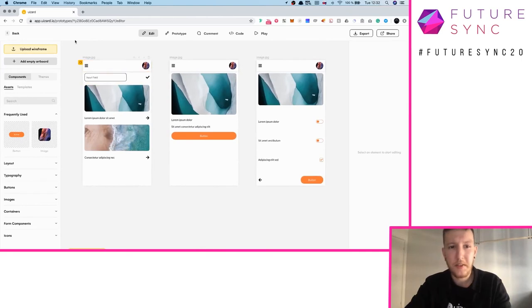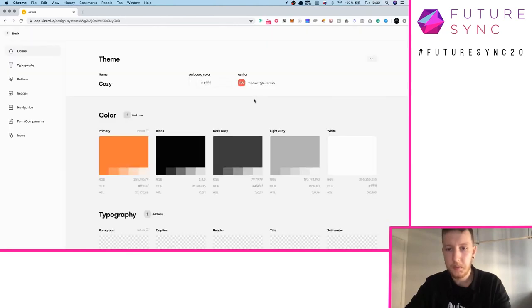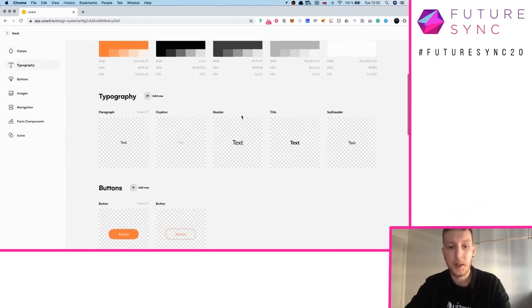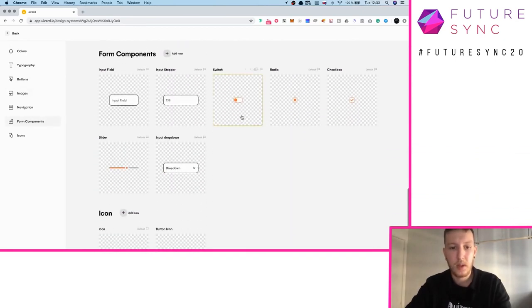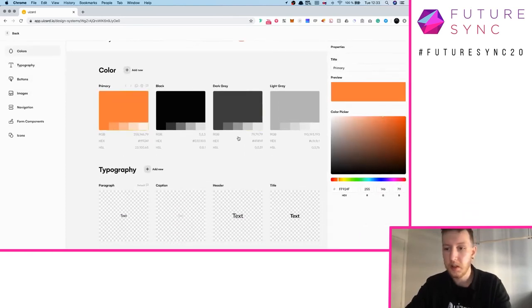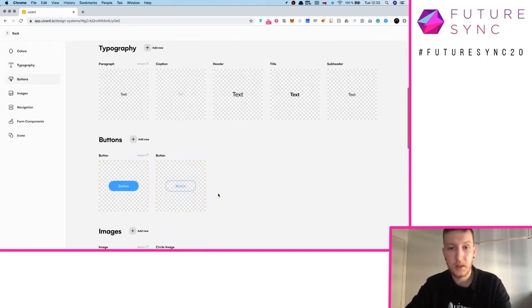Let's look at the theme, because maybe you want to change the overall color of the theme — not orange, but something else. If you go back and click on the theme, and click on the Cozy theme, you can see all the elements: colors, typography, buttons, images, containers, form components, and icons. You can easily modify any of these. Let's go for some blue — perfect. I can see my buttons change as well. Everything's linked.